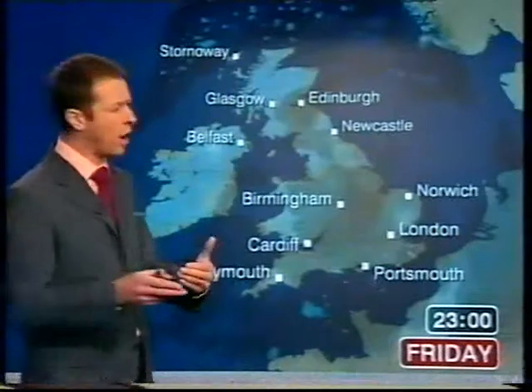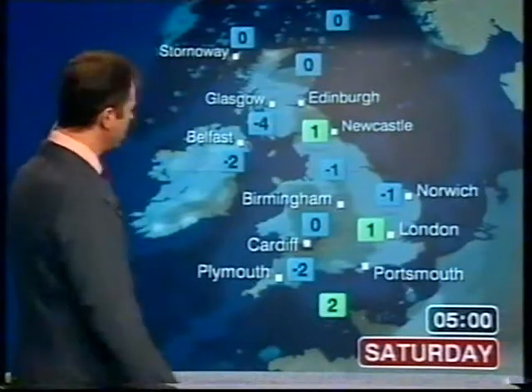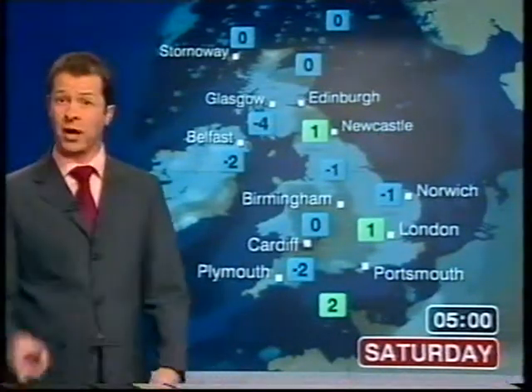Through this evening and overnight, the showers do slowly die away. There'll be some sleet and snow for a while in Kent. Cloud breaking and thinning, temperatures dropping, and a widespread frost. With these sort of numbers there could well be some icy patches almost anywhere, and some patchy fog forming in Northern Ireland.